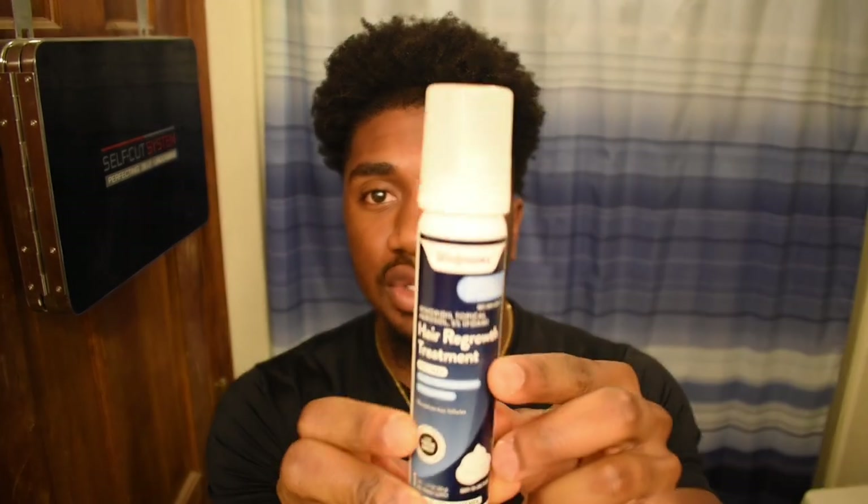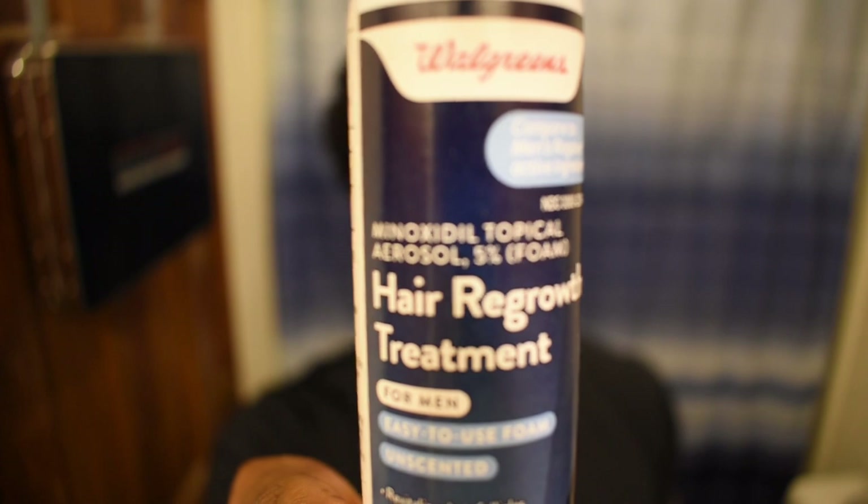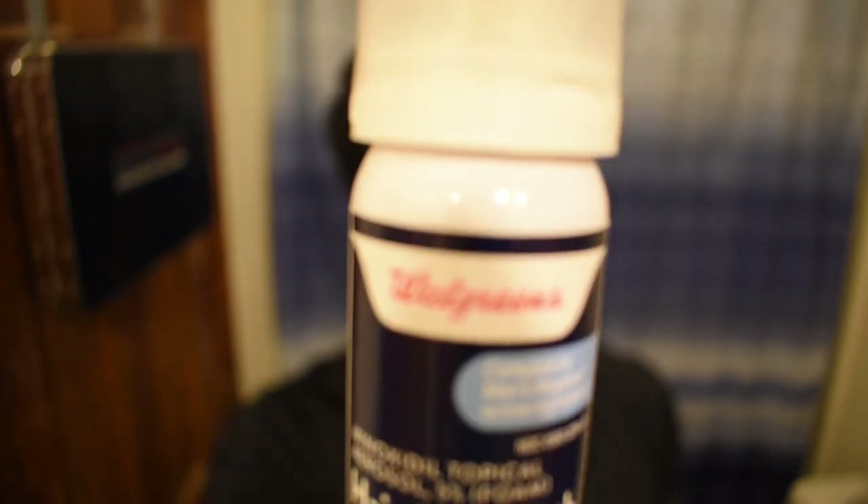I've been getting a lot of questions on Instagram specifically, so this is the minoxidil that I ended up going with. As you can see right here, this is the minoxidil I'm using — I got it from Walgreens and this is the 5% foam. One quick thing: I am NOT a doctor, so I cannot say that you should use this, but I will say do your own research and if you feel like it's something that will benefit you, make your own decision on that.